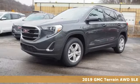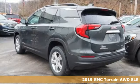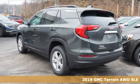Here's a new 2019 GMC Terrain. GMC — it's not just a vehicle, it's a professional grade tool.